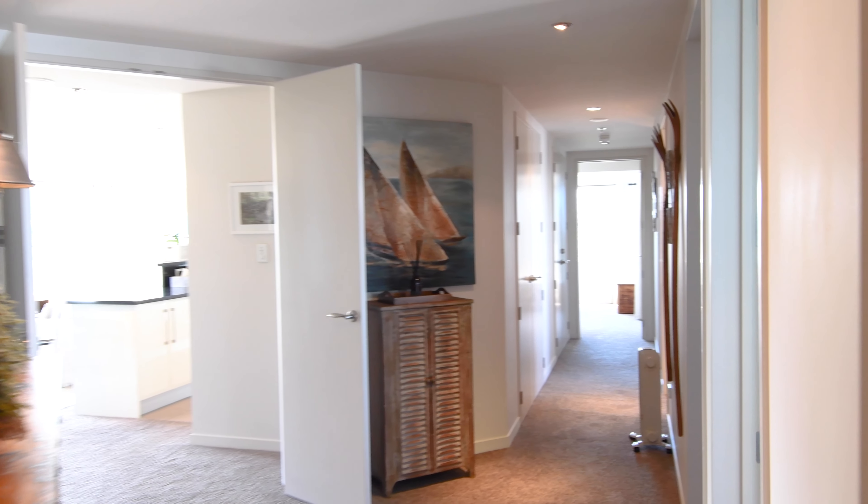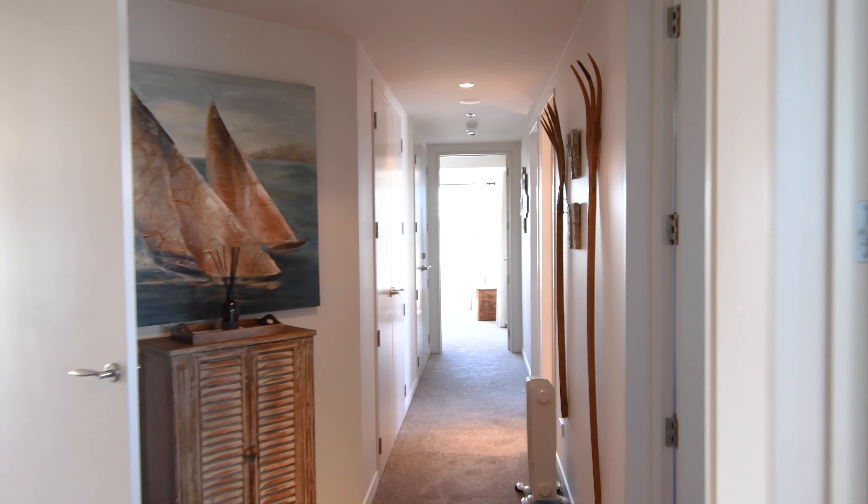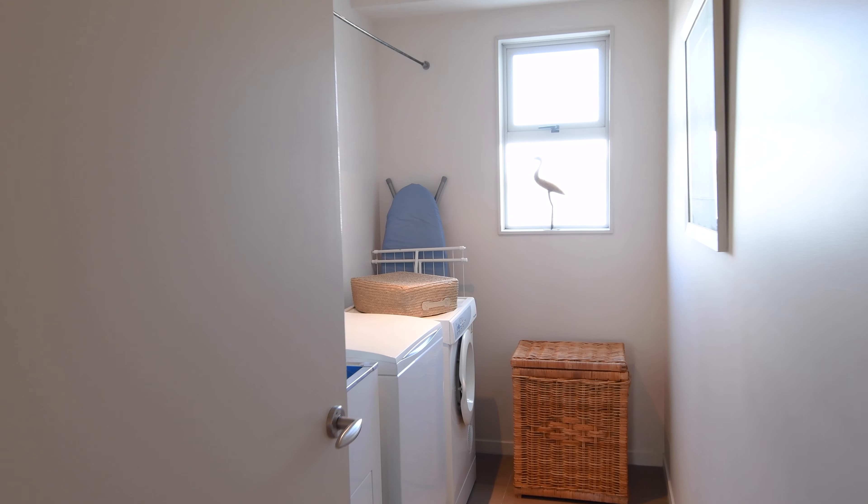Just back inside, there's a lot of storage — lots of storage. And there's also a large laundry.